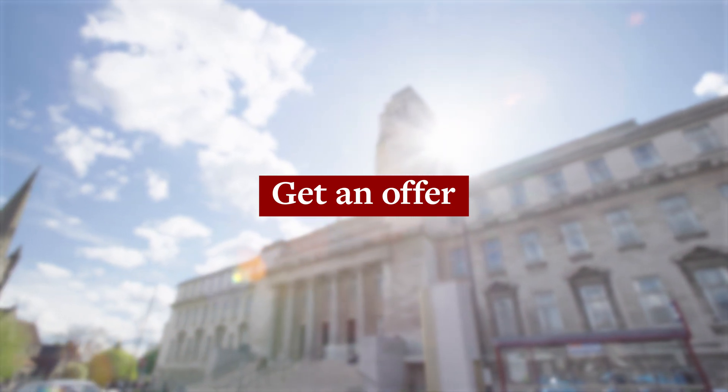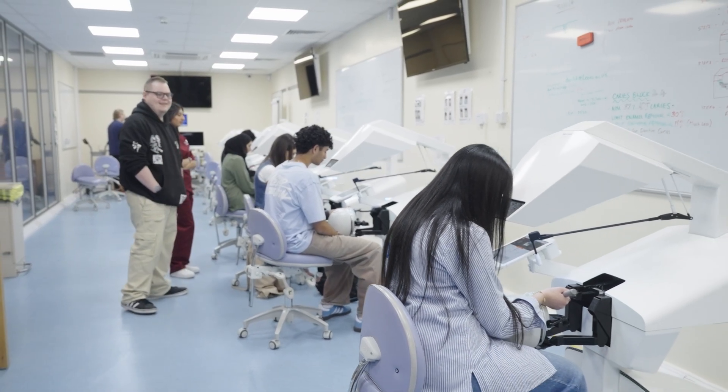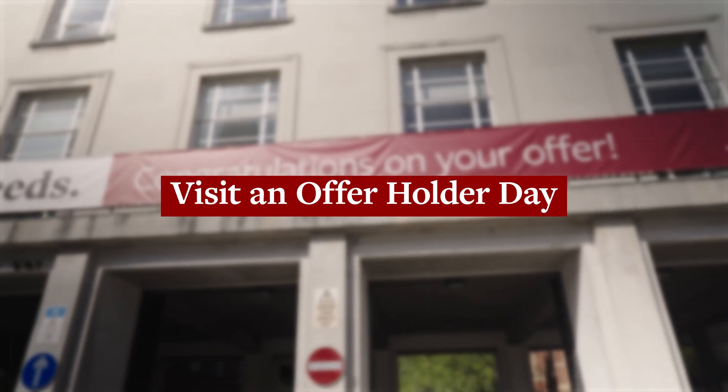Next is the exciting part — getting an offer. We base our offers solely on your interview performance, not on your UCAT scores and other academic grades. That's why it's so important to really show us what you've got in the interview. If you've been successful, you'll get an email from us congratulating you on your offer. As our medicine and dentistry courses are highly competitive, you may narrowly miss out on an offer, but don't worry — we do have a waitlist that you could be selected for.